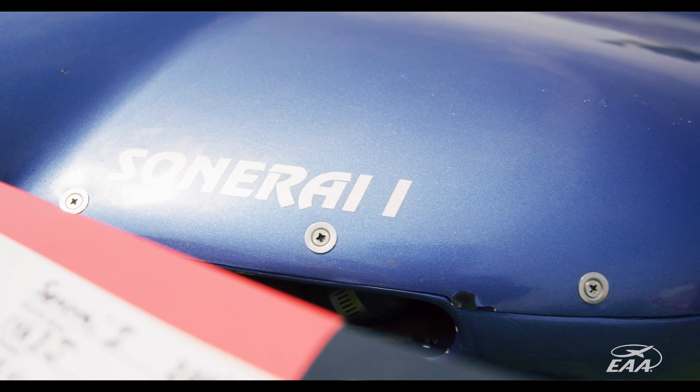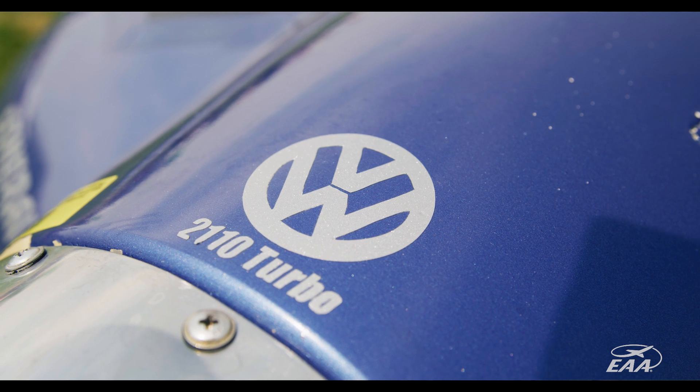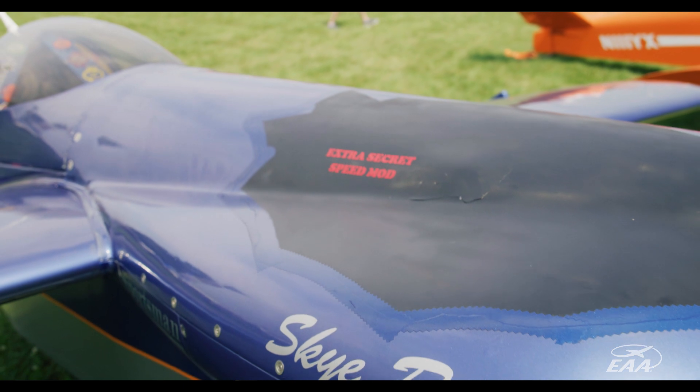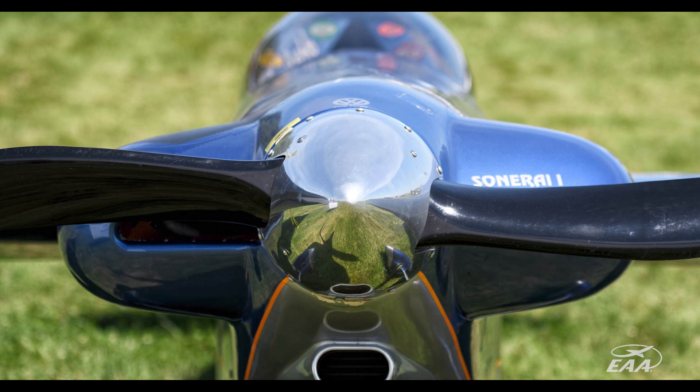The first year it flew, it would cruise at about 135 and go about 155. But over the years as I raced and changed it, it's to the point now where it cruises right around 190 miles per hour and tops out at around 210. So it was really satisfying — how do I make this shape better? — and then do it and actually see the results from it.